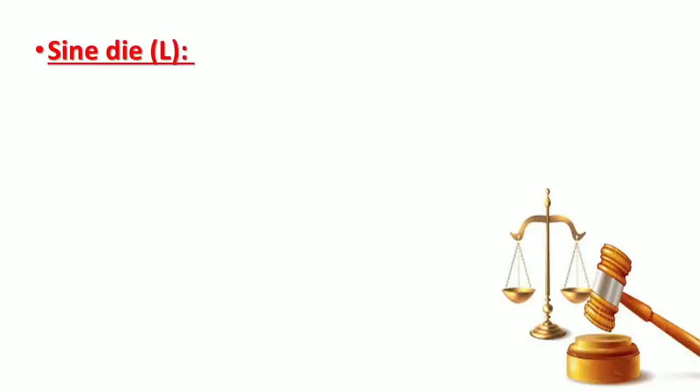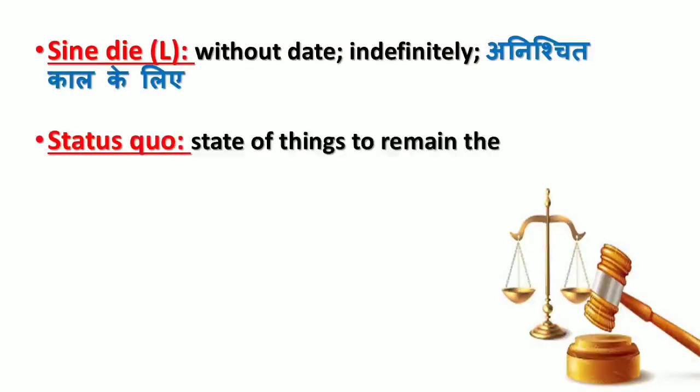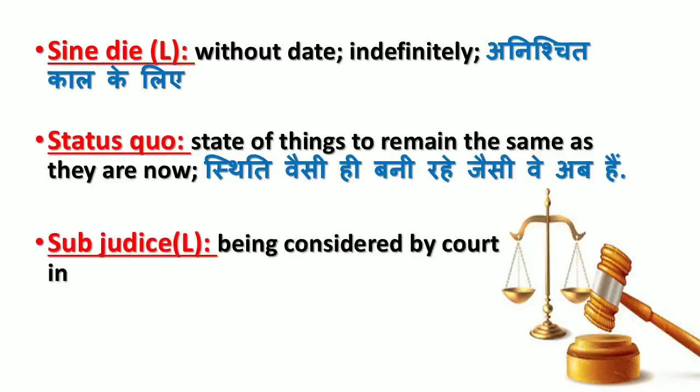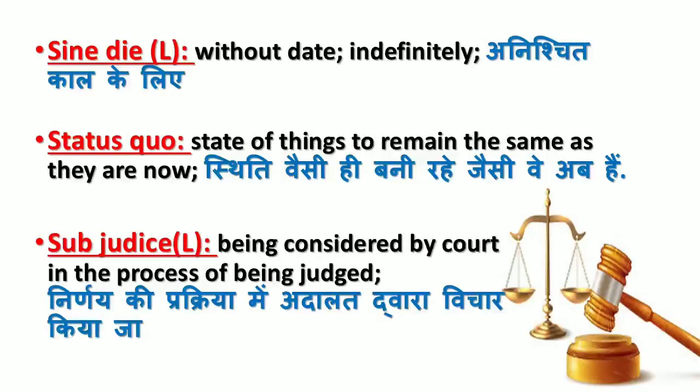'Sine die' means without date, indefinitely (anishchit kaal ke liye). 'Status quo' means the state of things — to remain the same as they are now (stithi vaisi hi bani rahe jaisi vay ab hai). 'Sub judice' means being considered by court, in the process of being judged (nyay ki prakriya mein, adalat dwara vichar kiya ja raha ho).